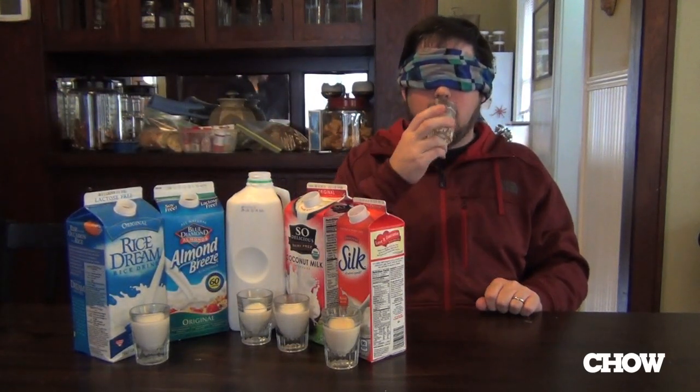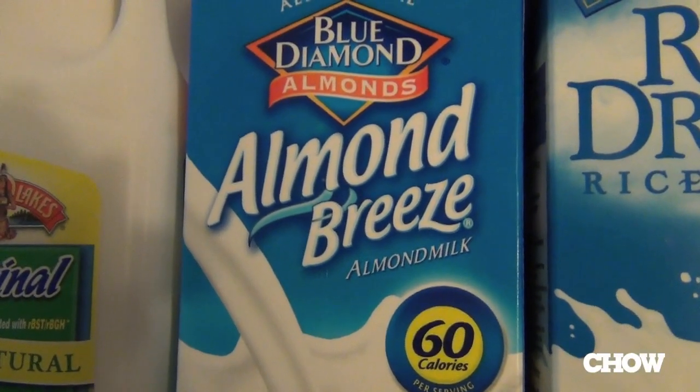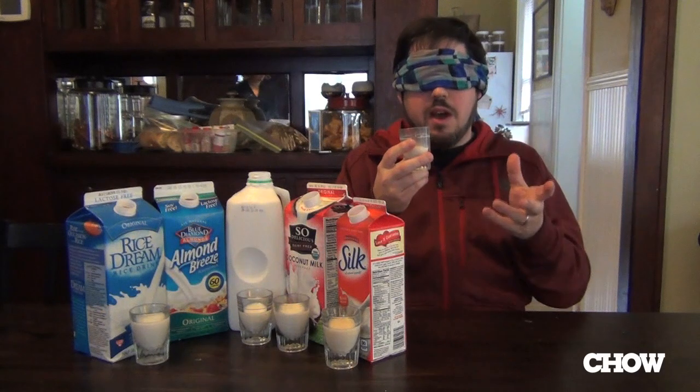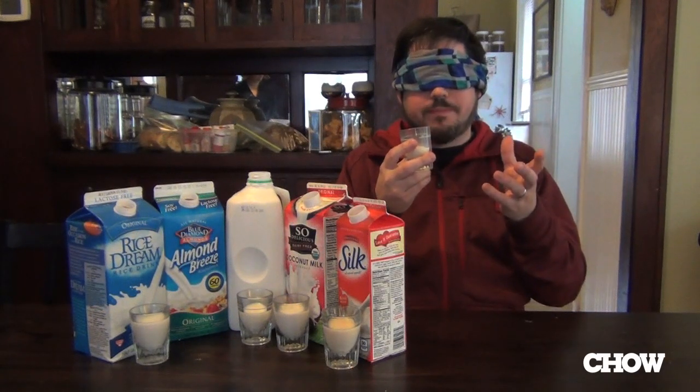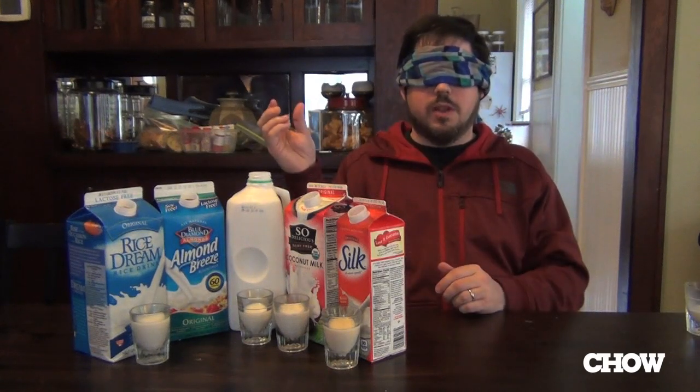Okay, sample number one. There's actually a little bit of grittiness or maybe nuttiness to this. I am going to guess that this is the almond milk. Magic Hand, the second sample, please.